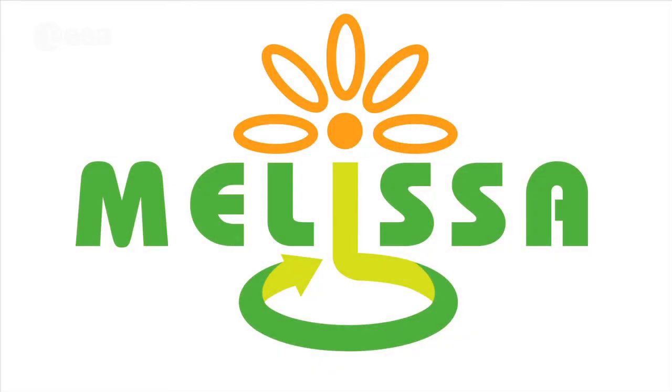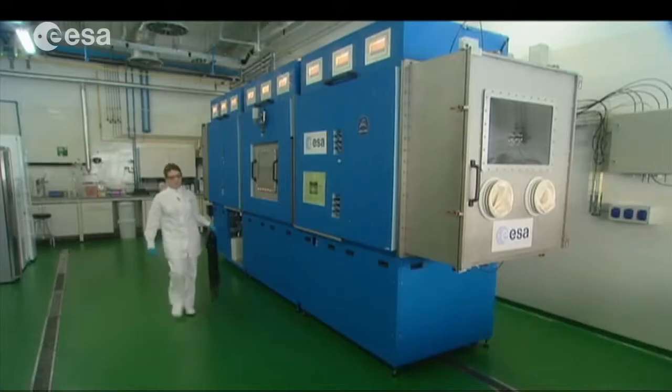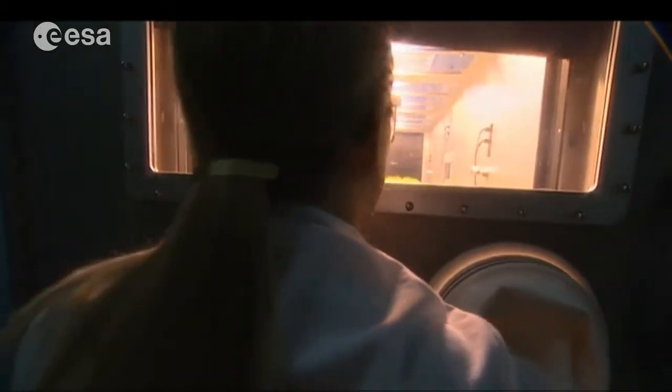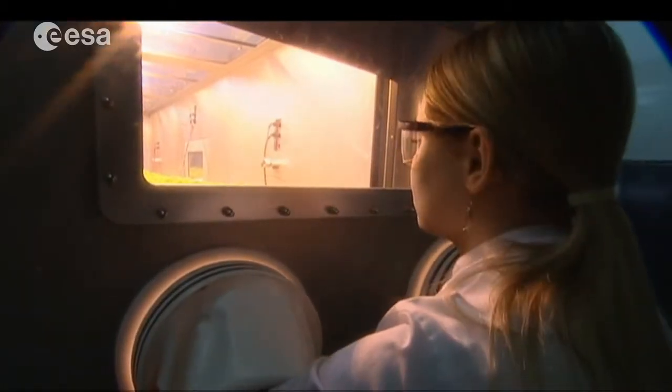We have a big ongoing activity where ESA is involved called MELISA, which is developing a closed ecological life support system. One of the experiments will fly on the space station in the next couple of years — it will actually fly a bioreactor which will look at one compartment of the MELISA system using microorganisms.